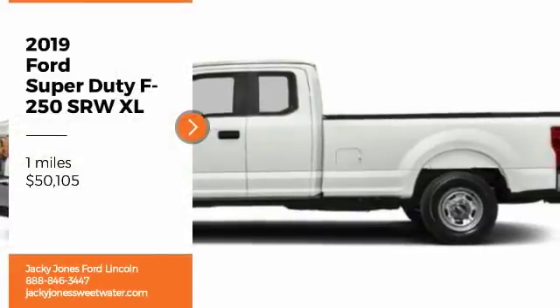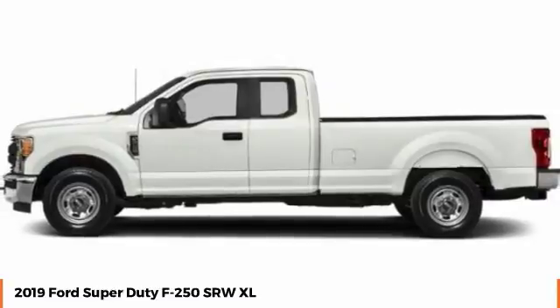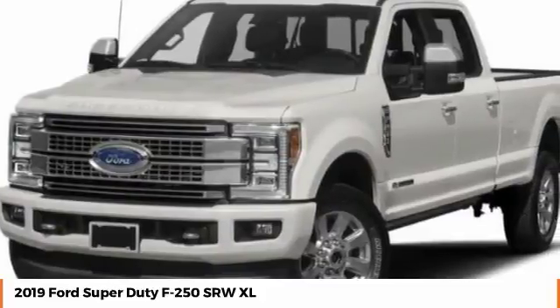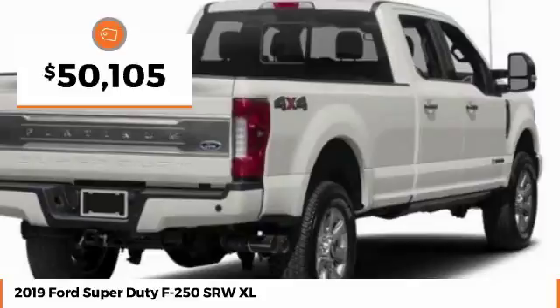Looking for the right vehicle? Check out the 2019 F-250 Super Duty — head-to-head fuel efficiency, head-to-head towing, head-to-head torque. Ford F-250 Super Duty, and is priced below $55,000.